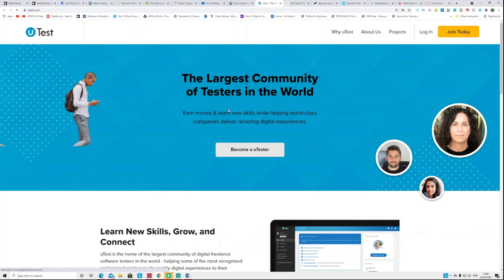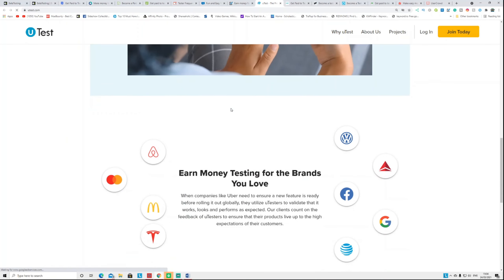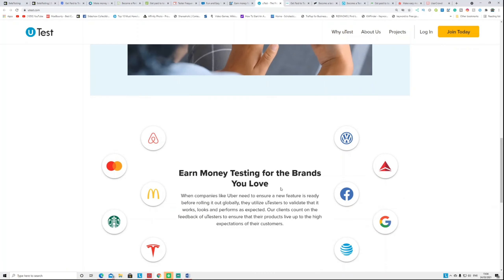Another one is called UTest.com. This is similar to other websites where you test a website and give your honest opinion and get paid. Big brands have products they want customer feedback on before releasing to the market — that's where you come in, and you get paid for that.